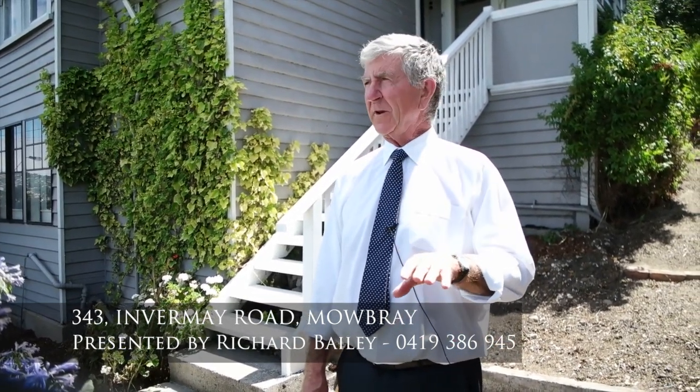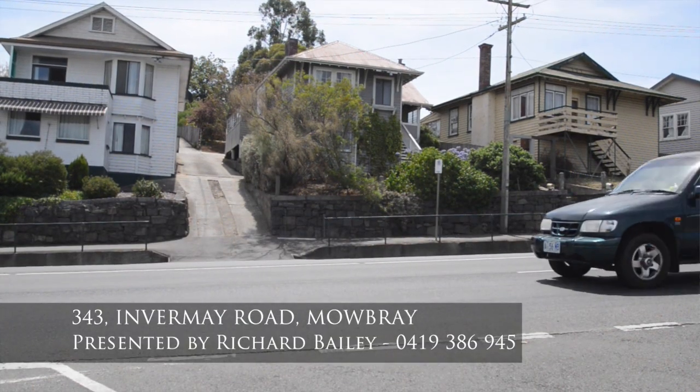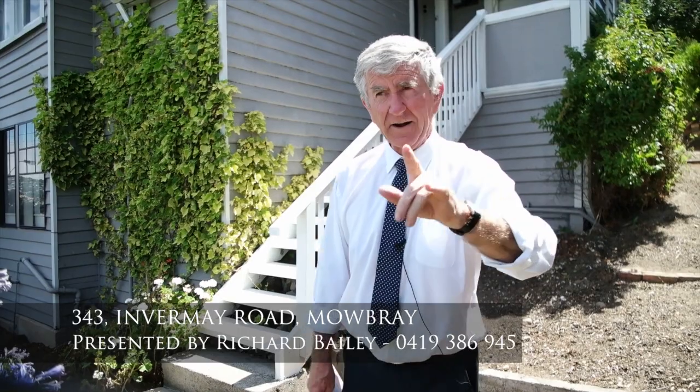Hi, Richard Bailey, Bushby Property Group. Welcome to Mowbray. In the Pacific, welcome to 343 Infamay Road. Just going up the Mowbray hill, heading up at the shopping centre. Let's go and have a look at this little gem.